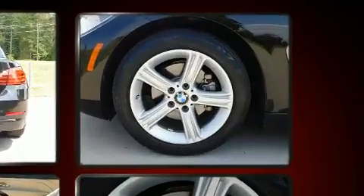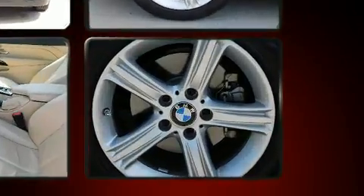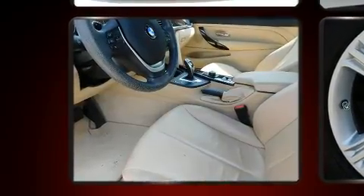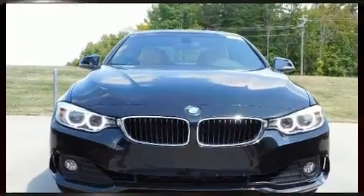BMW made sure to keep road handling and sportiness at the top of its priority list. Under the hood, you'll find a four-cylinder engine with more than 200 horsepower, providing a smooth and predictable driving experience. A turbocharger further enhances performance while also preserving fuel economy.